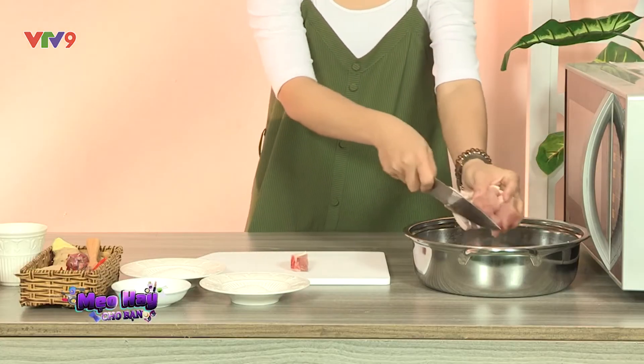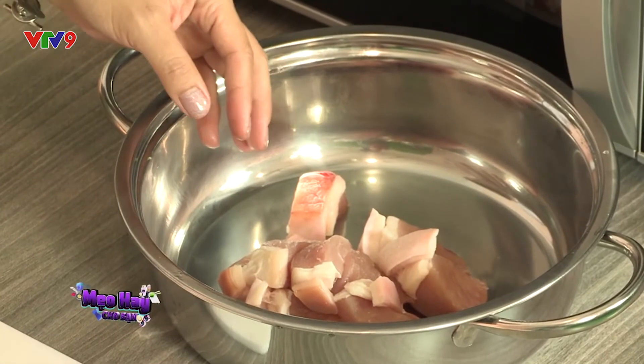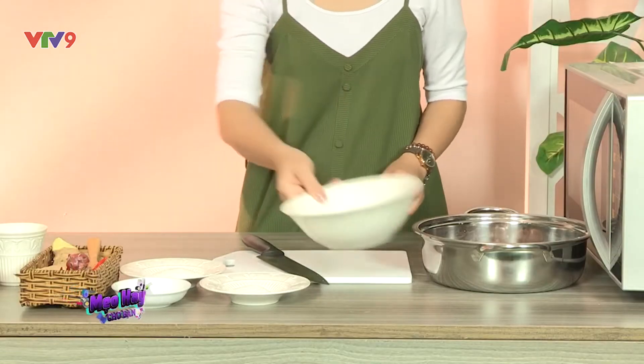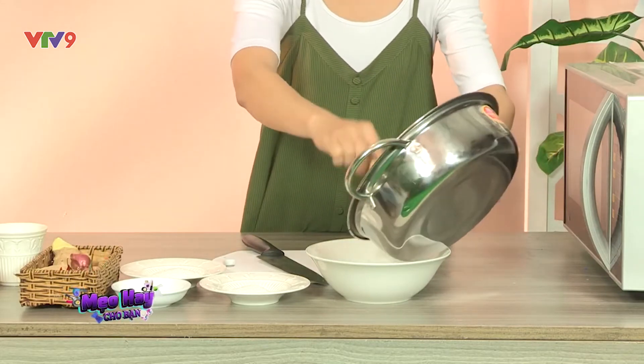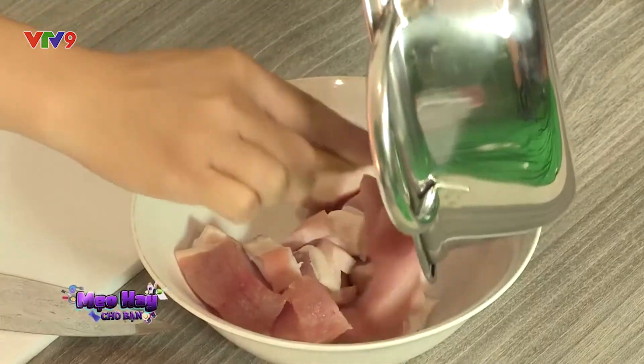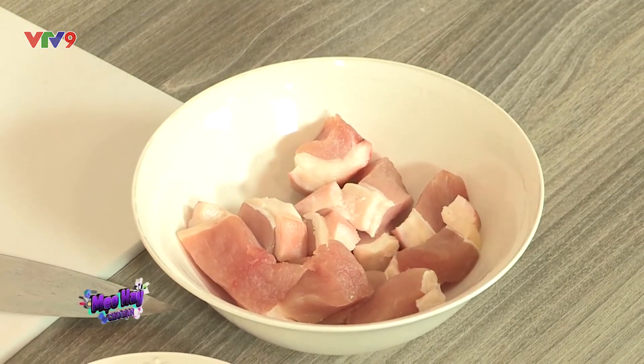Còn việc tẩm ướp thịt thì sao? Đừng vội lấy vật dụng bằng kim loại để đựng thịt khi tẩm ướp. Acid sẽ tác dụng với kim loại cho ra những mùi rất khó chịu, làm ảnh hưởng đến món thịt khi chế biến. Hãy dùng vật dụng bằng sành sứ để đựng thực phẩm khi ướp.